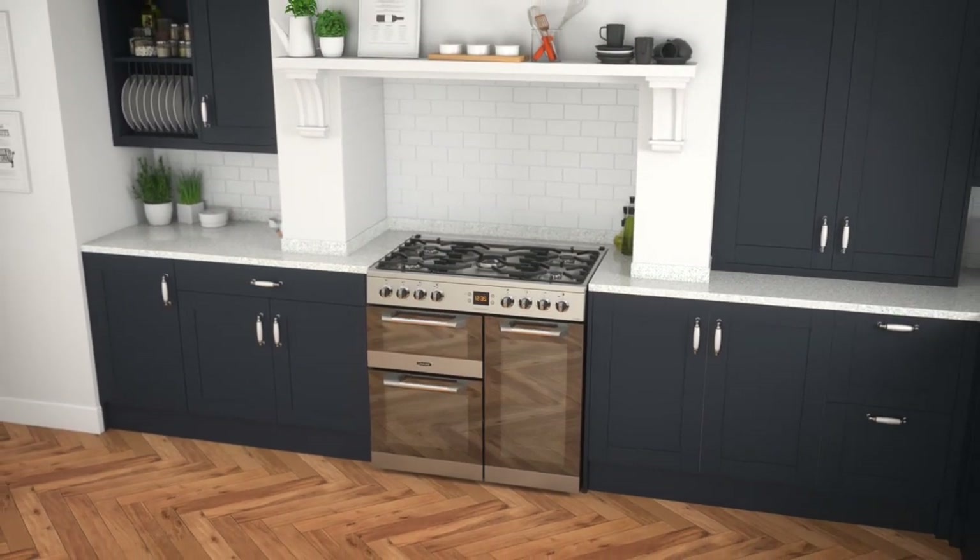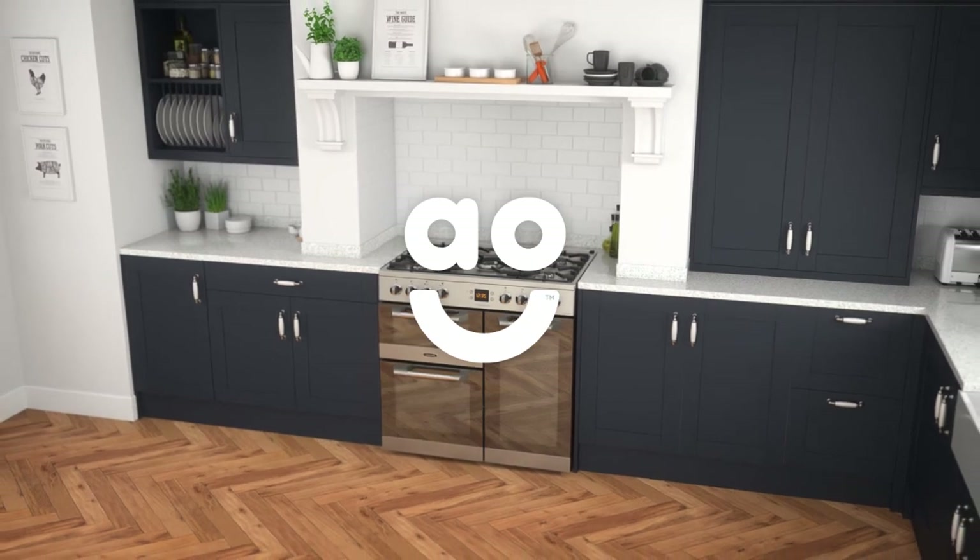If you want a dual fuel range cooker with fantastic technology that helps you create succulent food, this stylish model from Leisure is an amazing addition to your kitchen.